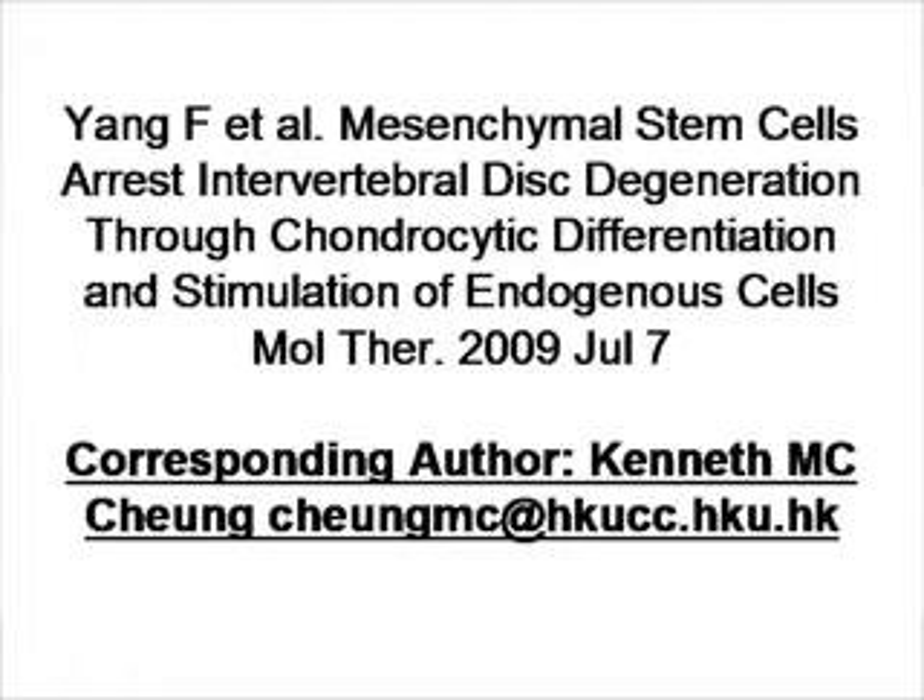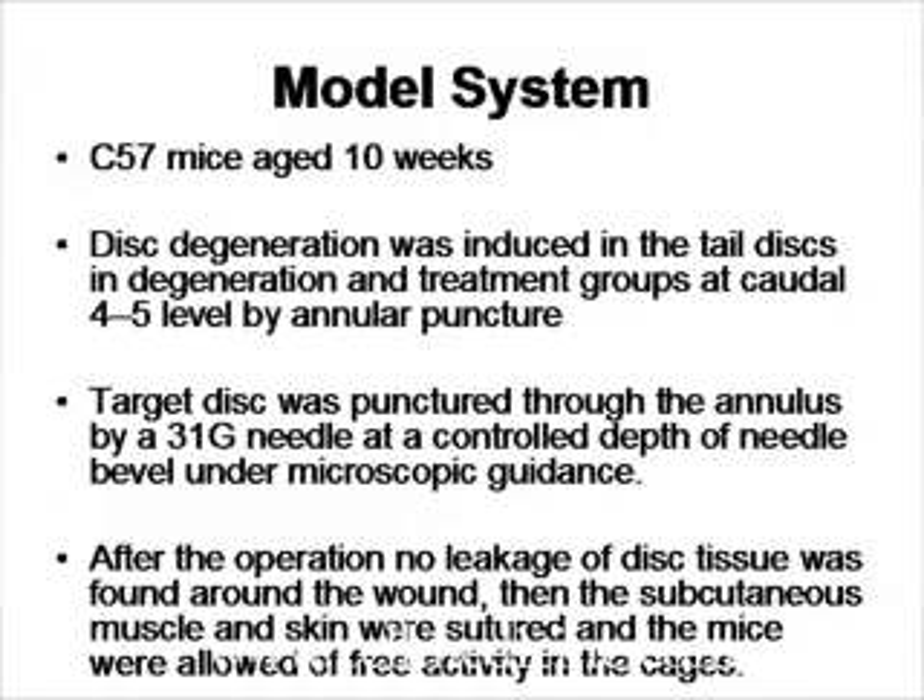Physical activity, repeated physical activity, is one of the reasons. What the investigators did in the paper we're discussing is they made a mouse model of disc degenerative disease and then treated it with stem cells. To give a mouse disc degenerative disease, they punctured a hole in the annulus fibrosus — the disc is like a tire, and in the middle is a nucleus pulposus, which makes different molecules that keep the disc able to move up and down.